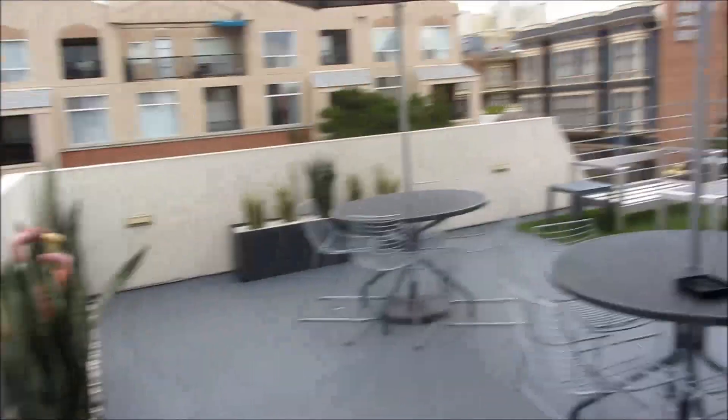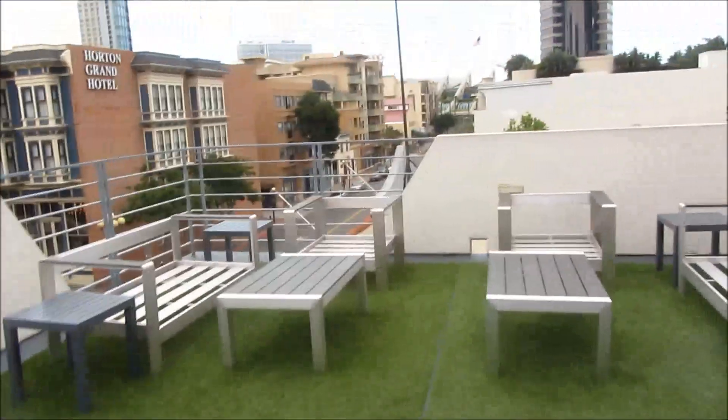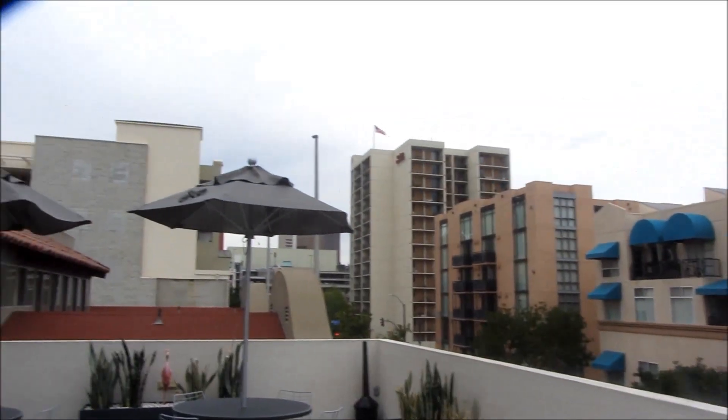Then you go out and there is a patio here which is super cute. Oh my gosh, this is so adorable. And of course you can see pretty much downtown, well some of it at least. That's so cool. I like it. I'm happy for her.